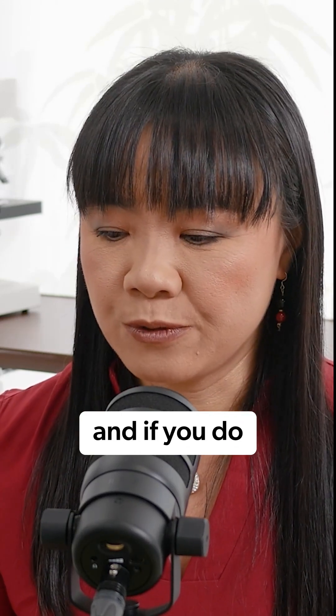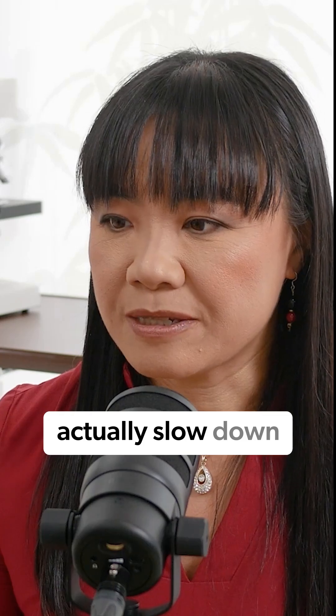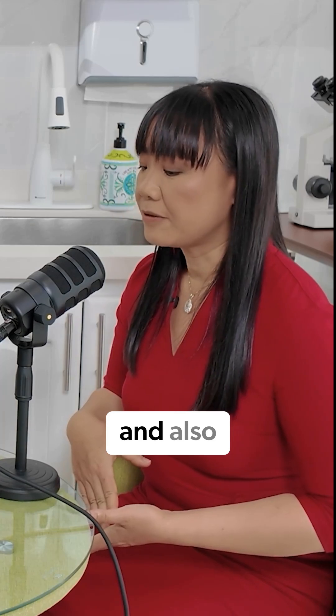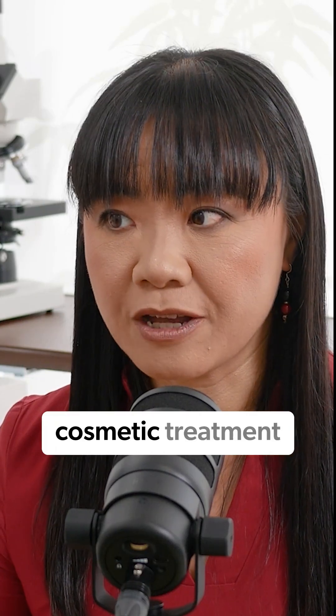If you do microneedling with stem cells more frequently when you get older, you can actually slow down the development of deeper wrinkles and also reduce the fine lines. So it's like a more natural alternative to Botox and other types of cosmetic treatment.